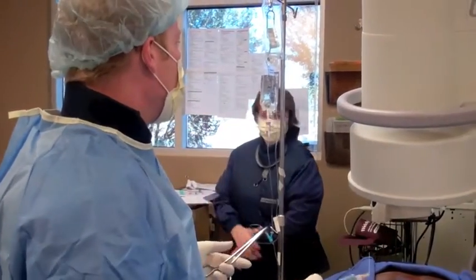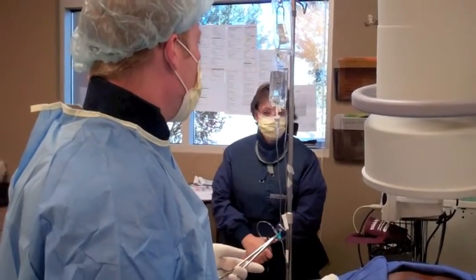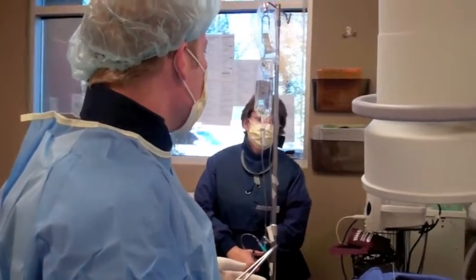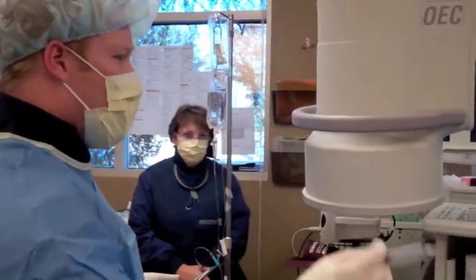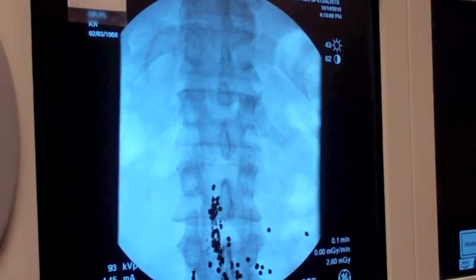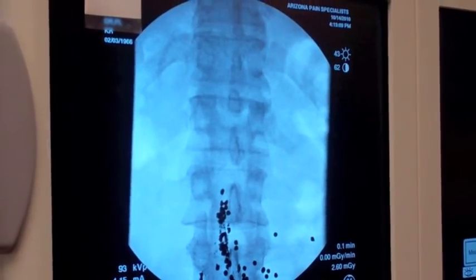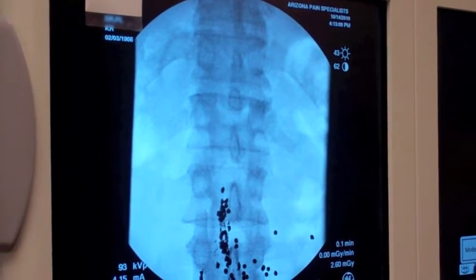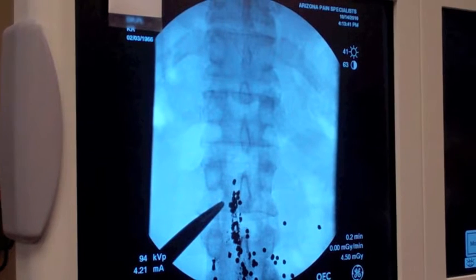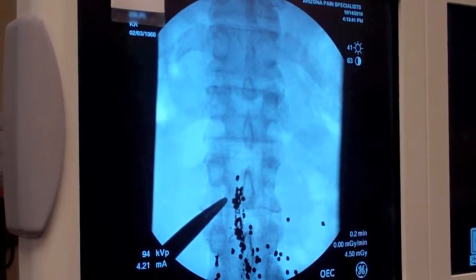If it gets at least 50% better with the trial, then we'll recommend a permanent implant. I'm going to walk you through the procedure step by step. The first thing we do is look at the interlaminar space at the level we're going to enter in. We're going to go in around the T12 interlaminar space on this one. I'll be entering here at the T12-L1 interlaminar space. I start about a level and a half below and I numb the skin.